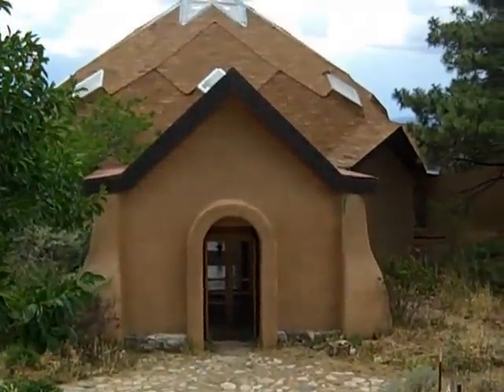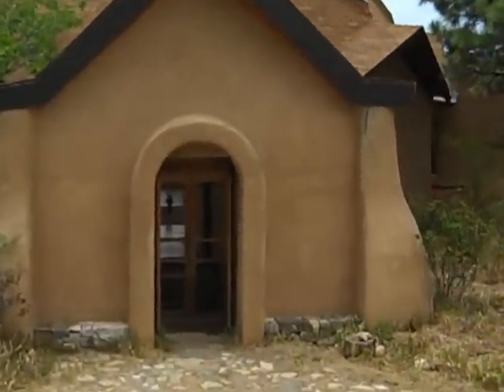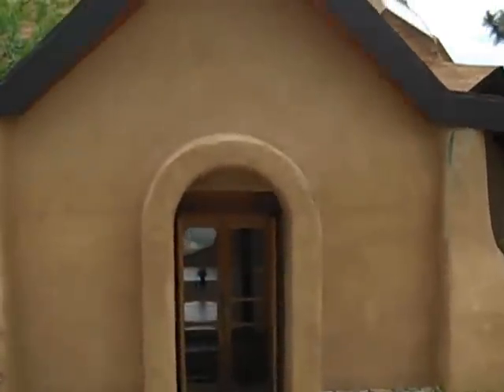This is the dome. I really like it just because it's pretty.